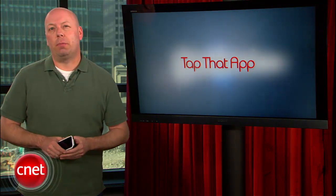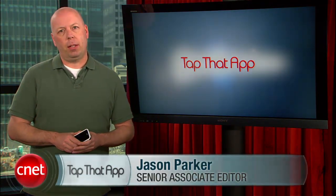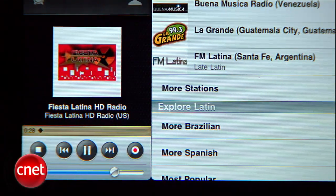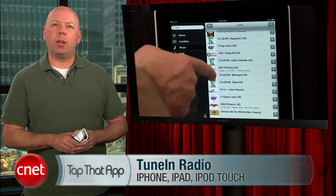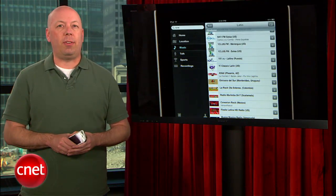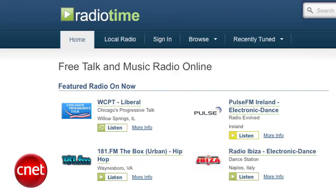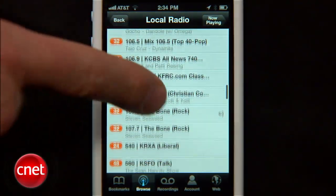Welcome to Tap That App. I'm Jason Parker and this is the show where we cover the hottest apps in the mobile space. This week we're showing off a streaming radio app for iOS that just might be the best in its category. It's called TuneIn Radio and it works on both your iPhone and iPad with an easy-to-navigate interface that makes it a snap to find stations you like. Powered by the RadioTime website, TuneIn Radio offers more than 40,000 stations to choose from around the globe.